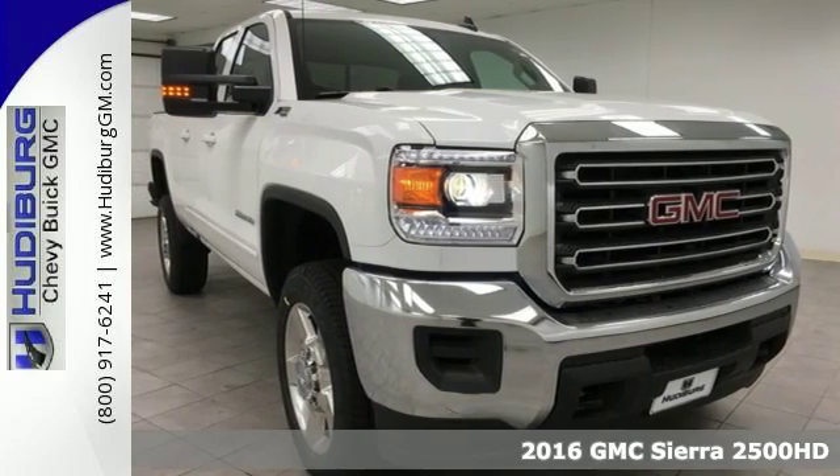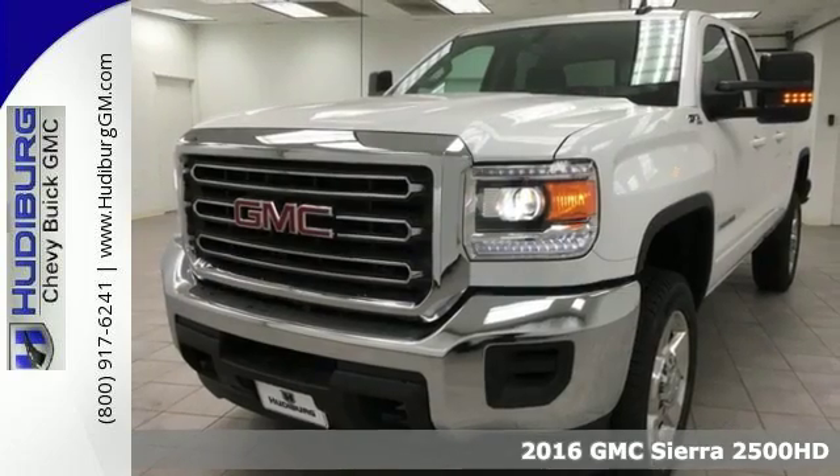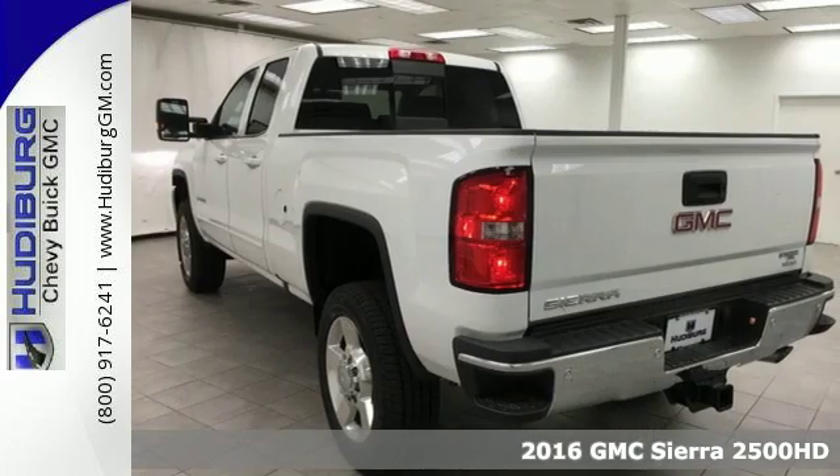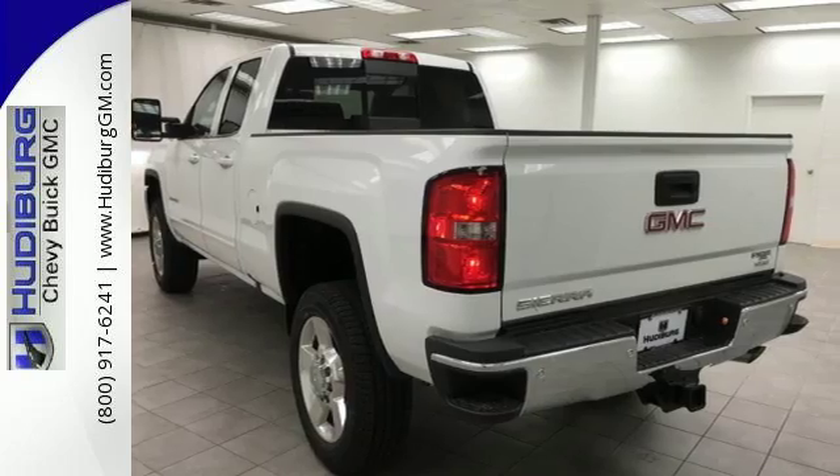It's a 2016 GMC Sierra 2500 HD. This is a truck that's ready to get to work — hauling, pulling, and towing better than any truck in its class, all with a surprising ride.